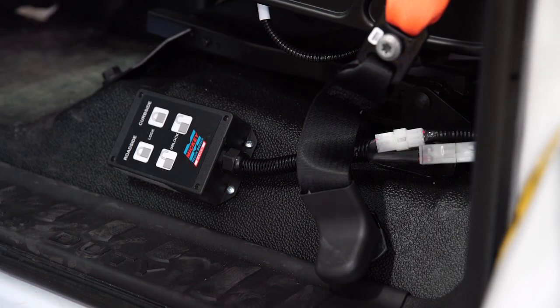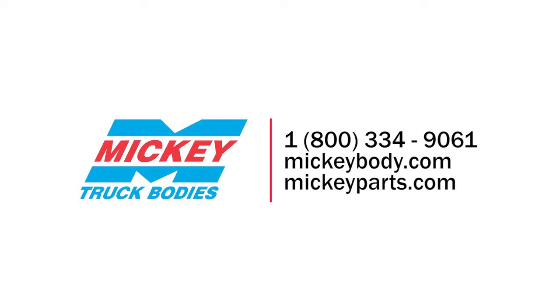If after removing all obstructions you're still receiving the alarm and the doors are returning to the unlocked position, it may be time to recalibrate your locks. You can call our customer service department and obtain a separate E-Lock calibration video. These troubleshooting tips will help keep your trucks running smoothly and safely. If you need any additional help or service, please contact our customer service team at 1-800-334-9061.